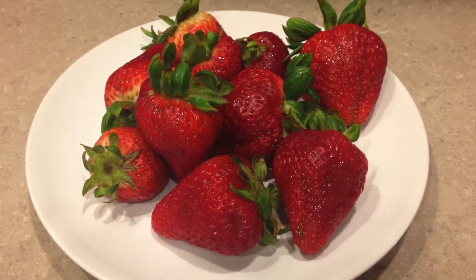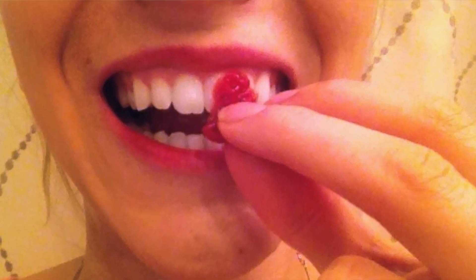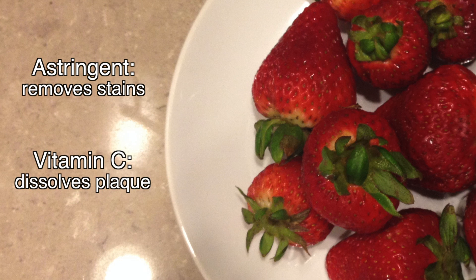Strawberries are powerful teeth whiteners. Crush a few strawberries into a paste and dab on your teeth. Leave the filmy mix on your teeth for 5 minutes, then rinse with water. The astringent in the fruit helps remove surface stains, and the vitamin C helps dissolve plaque.